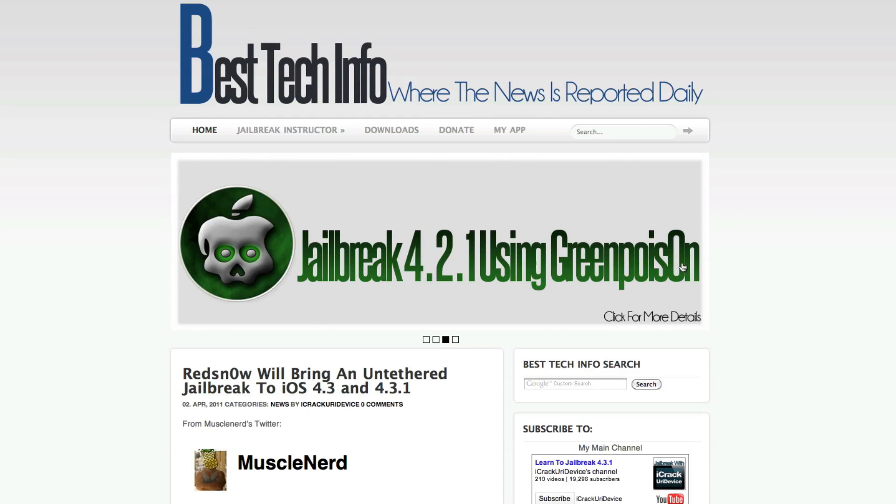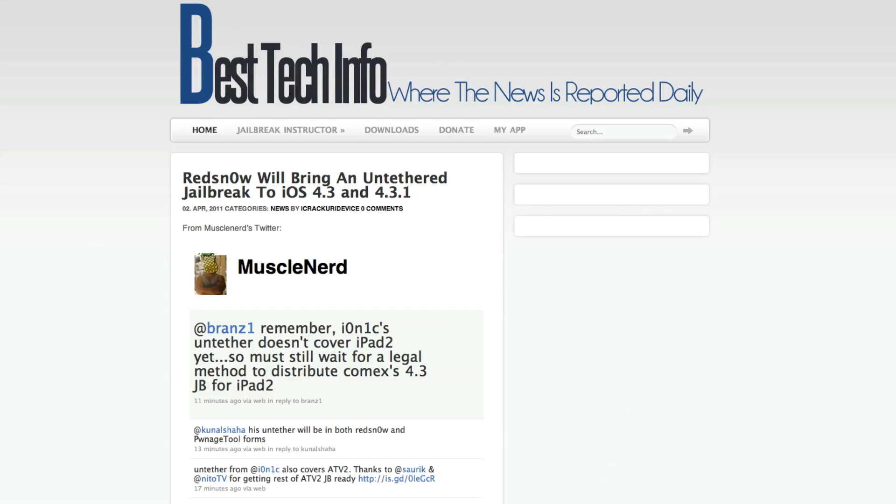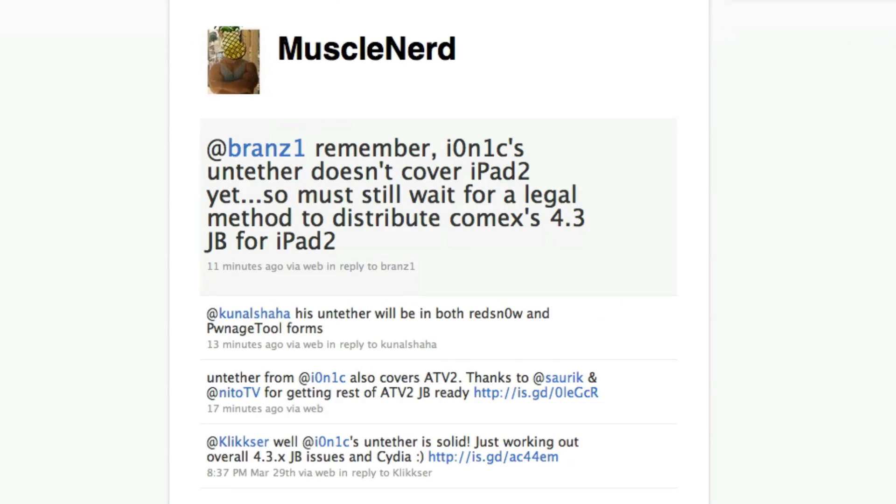I have a post over here on my website, besttechinfo.com — I'll have a link down below in the more info where you guys can check it out. The title is: redsn0w will bring an untethered jailbreak to iOS 4.3 and 4.3.1.